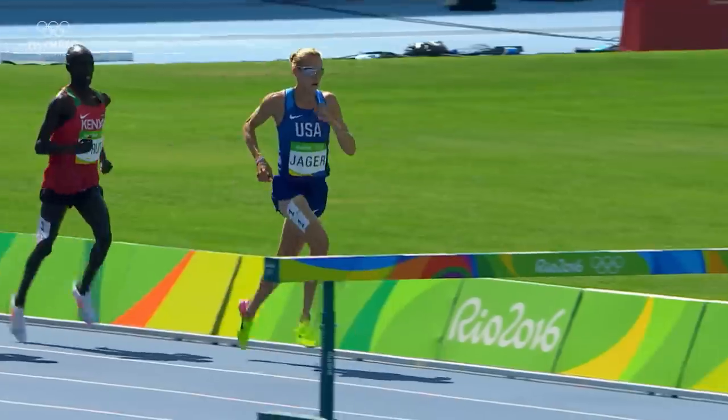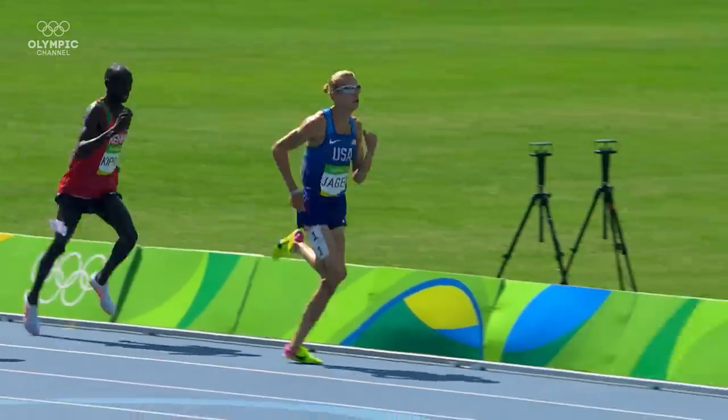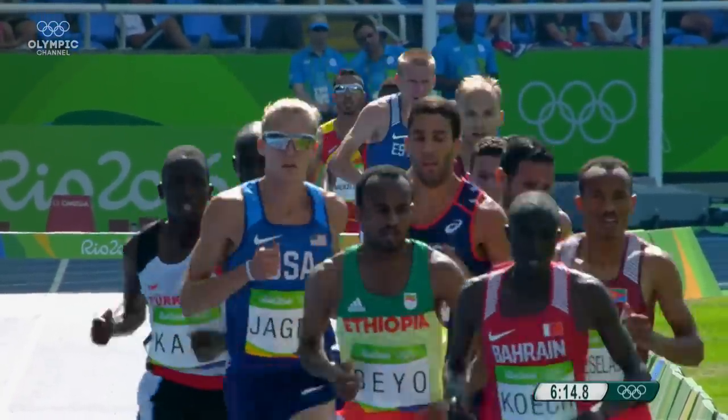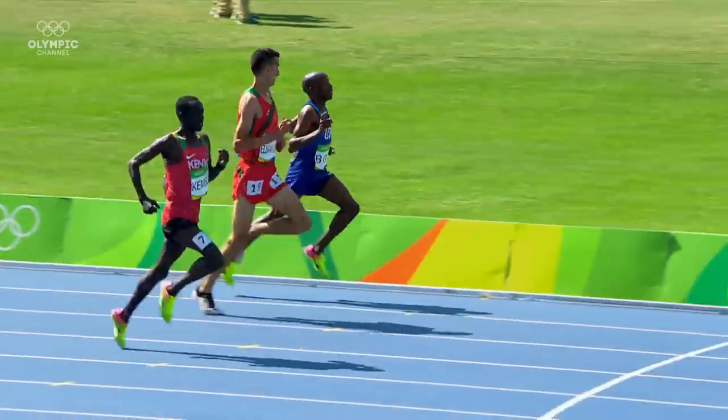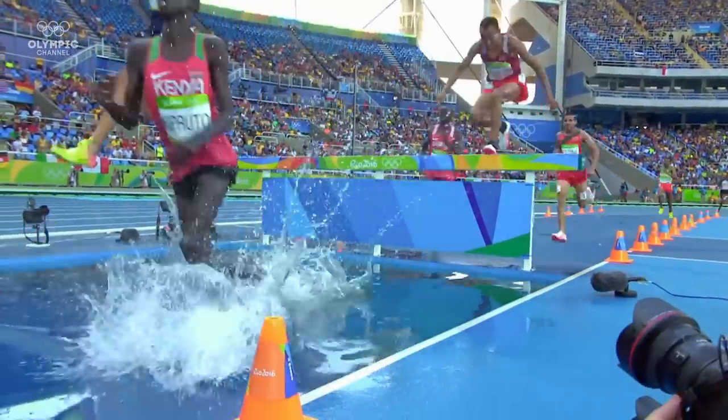The typical body shape of a 3,000-meter steeplechaser is very similar to that of an endurance runner. Invariably, they are light and they're very low in percent body fat. Within steeplechase, we can often see short athletes, but equally we can see very tall athletes because it is also about the ability to negotiate barriers as well as run fast for 3,000 meters.